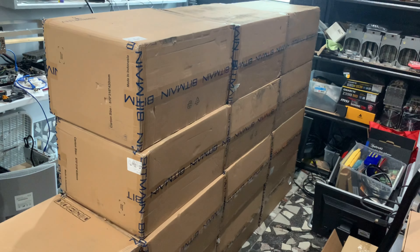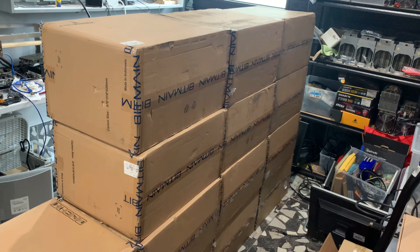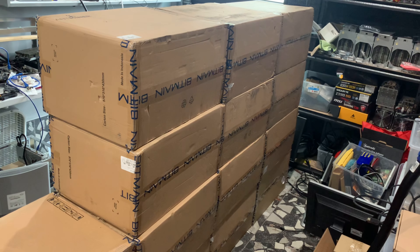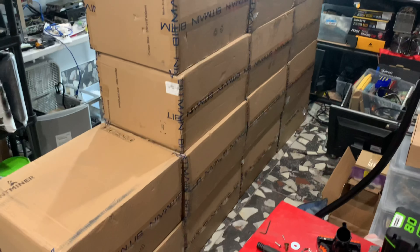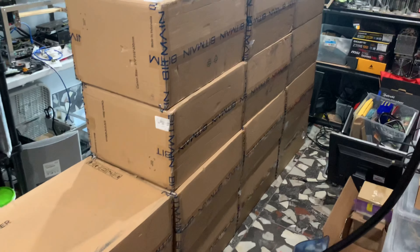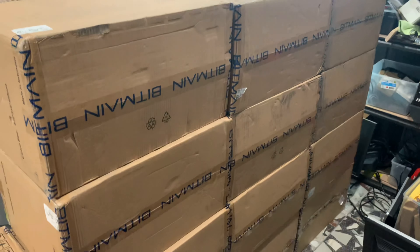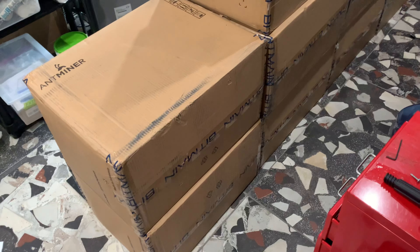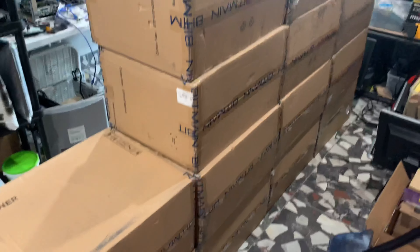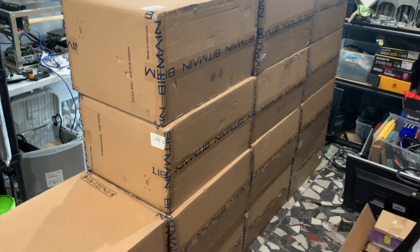This is the biggest purchase at one time I've ever made — a really major event. Look at the size of them; they basically take up my entire garage, nearly the size of a small car. There's no way I could set these up in my garage here. I'm going to have to flatten all these boxes, put them in storage, and set these up at my professional mining office, moving them over one at a time, as I normally do.